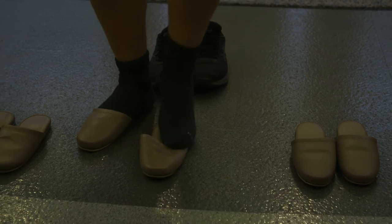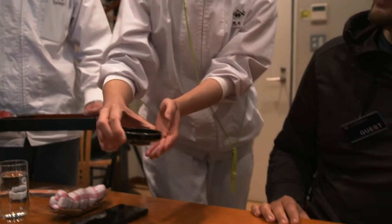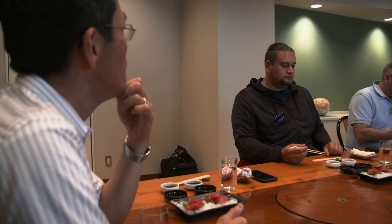Next came the blind tastings. I was presented with different soy sauces from other producers and sampled them with different types of vegetables and sashimi alongside the Yamasa Soy. It was a very interesting experience.